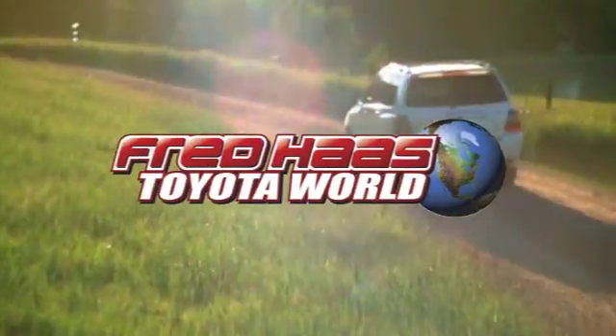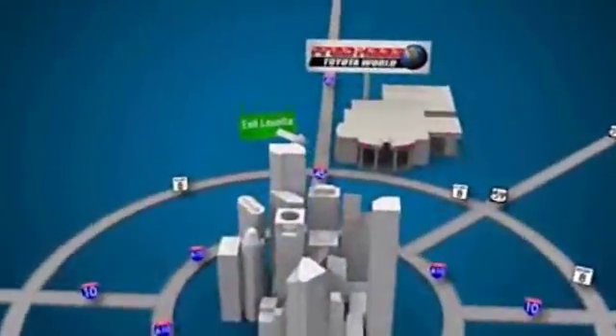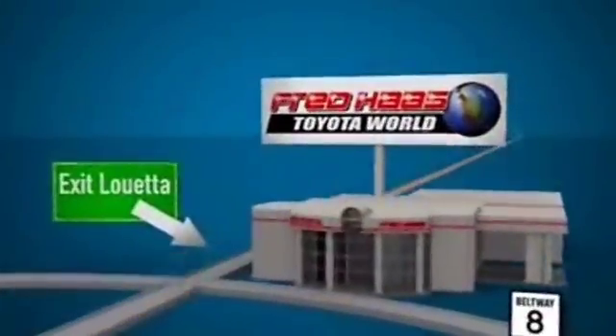Fred Haas Toyota World has been a hallmark of our community for more than 40 years. Easy to find on I-45 North at Luetta, just two miles north of 1960.